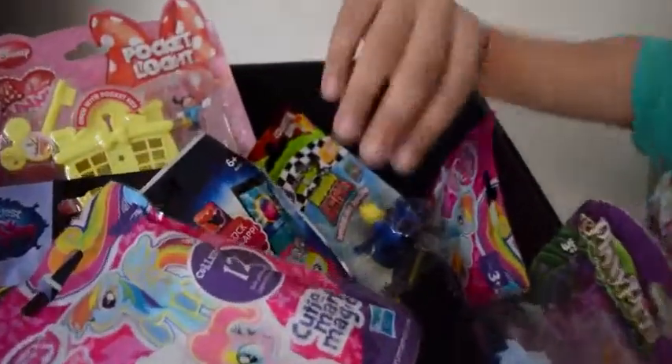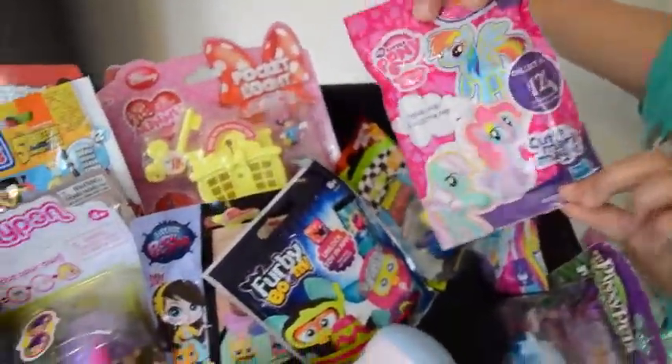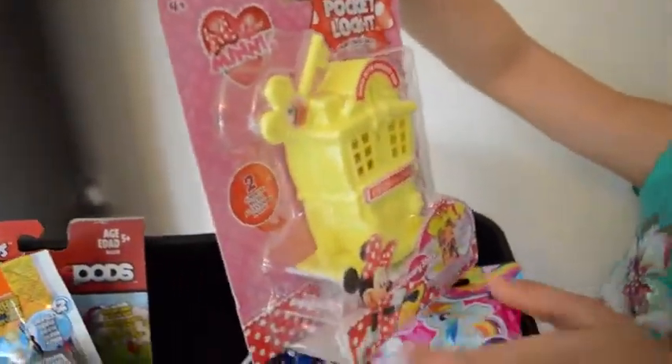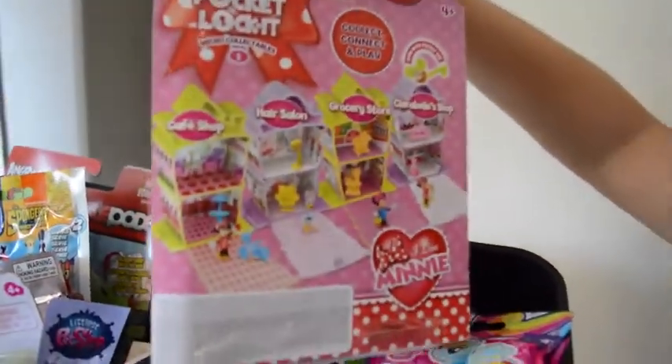Guys, look at all these cool toys that I have got in this blind bag bin. Check these little bunny figures out, and this Mini Mouse Pocket Locket house. And this is the back of it where you can get some more sets.